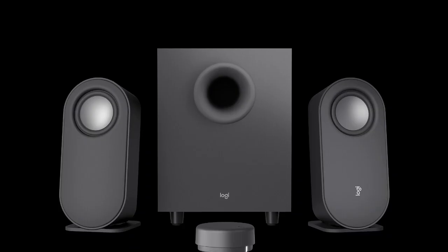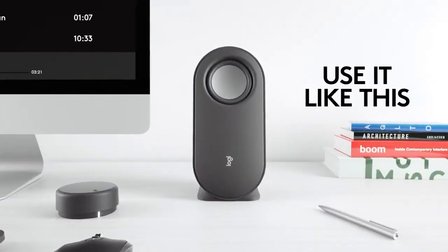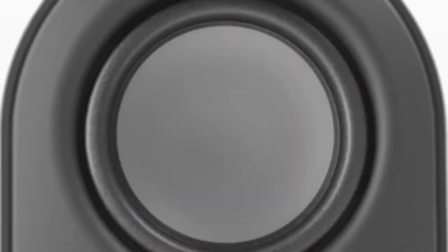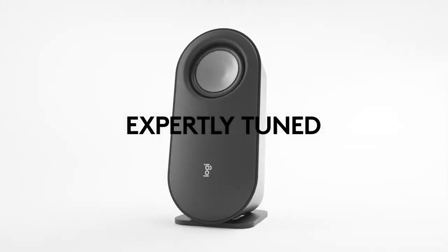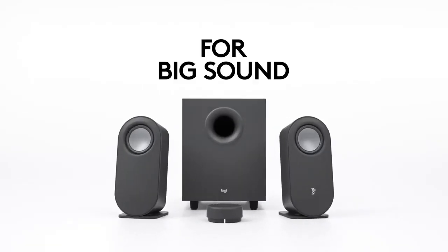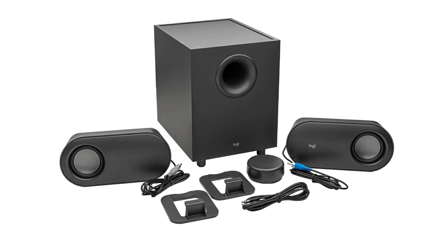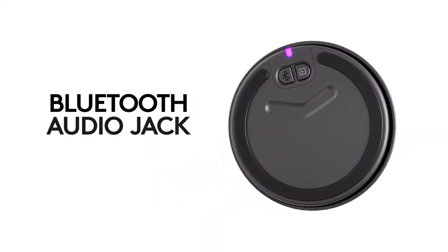In terms of connectivity, the Logitech Z407 speakers offer multiple options. You can connect up to three devices via Bluetooth, Micro-USB, and the 3.5mm input. Additionally, there is a wired input button and Bluetooth button that allows you to switch between wired and wireless connections. Overall, the Logitech Z407 Bluetooth computer speakers are an excellent choice for anyone looking for high-quality, immersive sound in a sleek and modern design, and we highly recommend them.